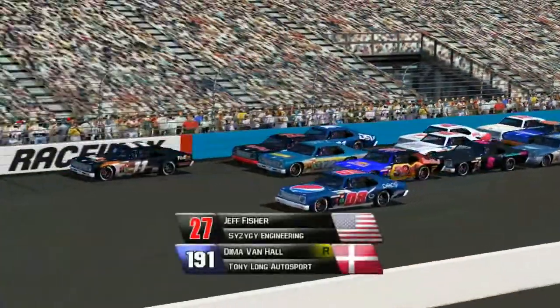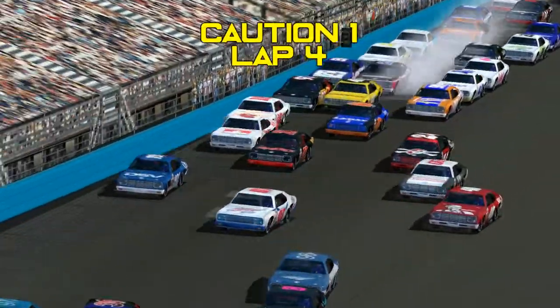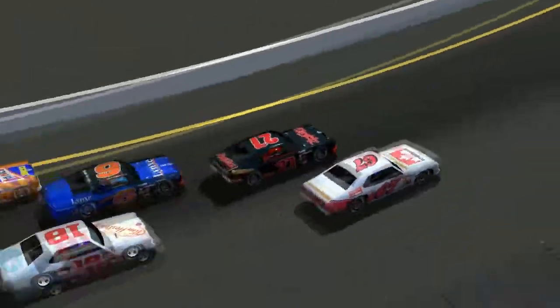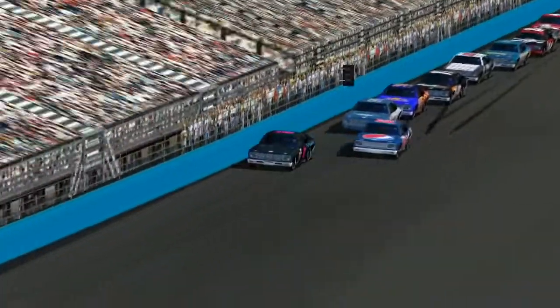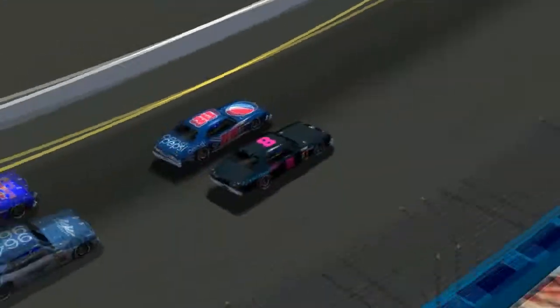However, there would be a caution here on lap number four. Looks like Dima Van Hall gets into the back of Jeff Fisher — that's going to spin him around. Unfortunately there was really no reason for that caution to happen as they all kept it straight. Ron Yave in the number eight car somehow stayed out and led.